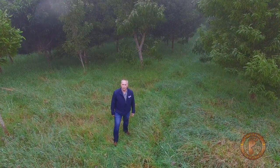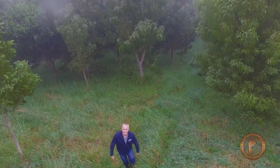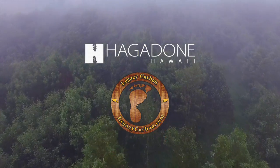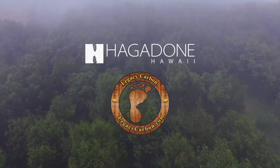When you work with Hagadon, the only footprints you leave are in the sand.